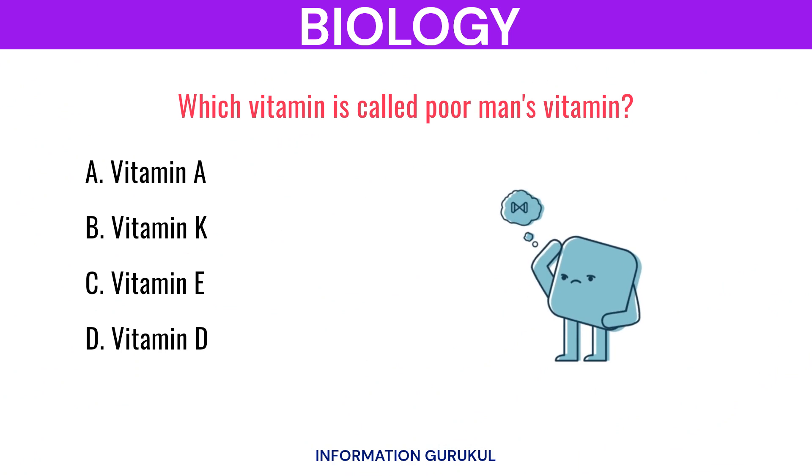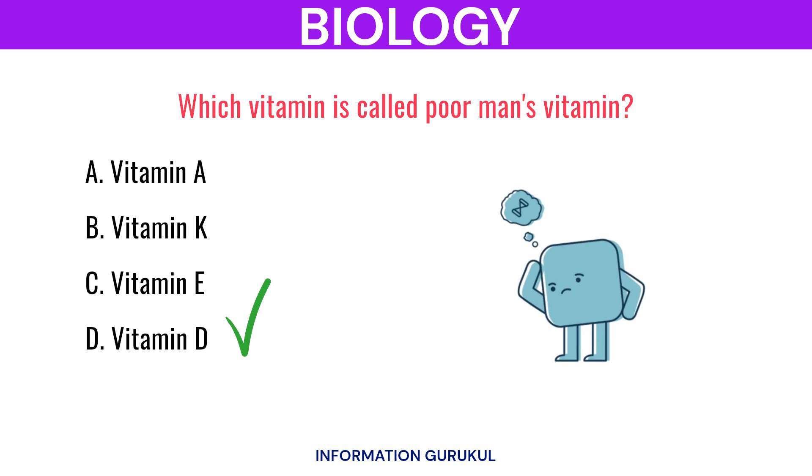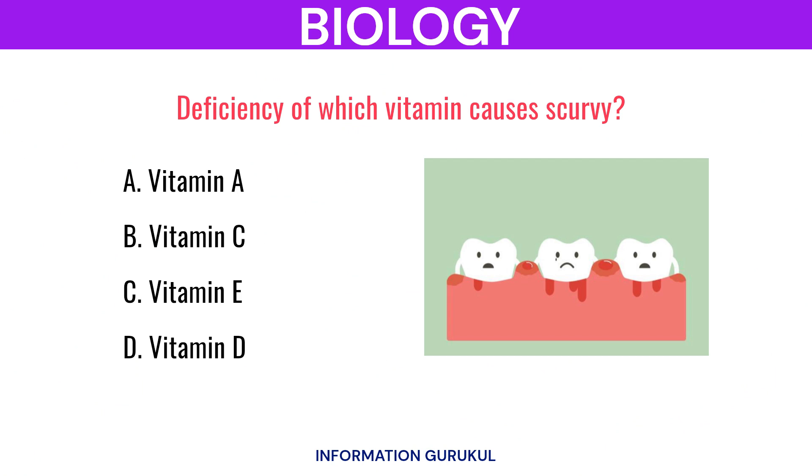Which vitamin is called the poor man's vitamin? Vitamin C. Vitamin D. Deficiency of which vitamin causes scurvy? Vitamin C.